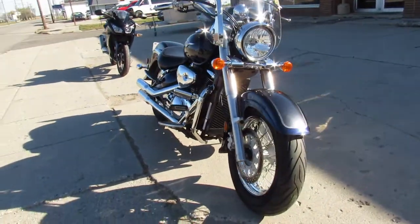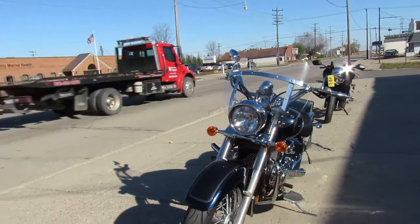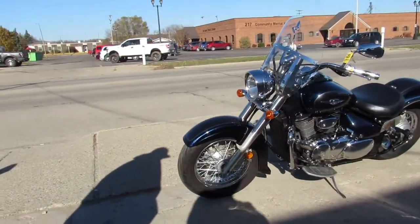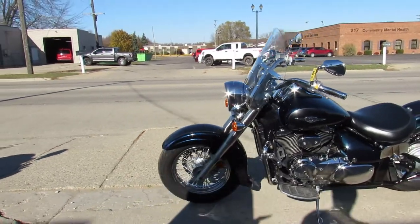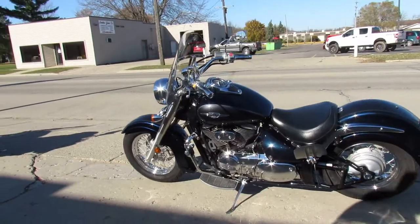This one's a 2006 C50 Boulevard for sale. It comes in a two-tone blue paint, tons of chrome, it's got a windshield, Lansing Heinz exhaust, just serviced at a factory authorized Suzuki dealership, all the fluids have been changed — this one's ready for the road.